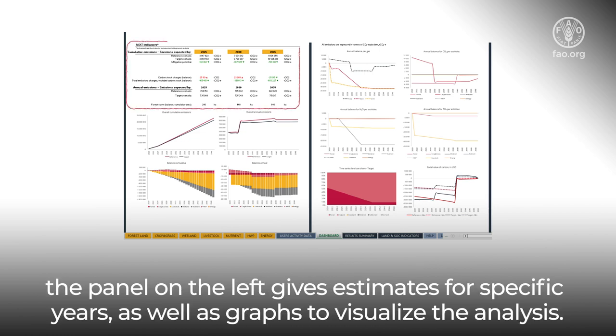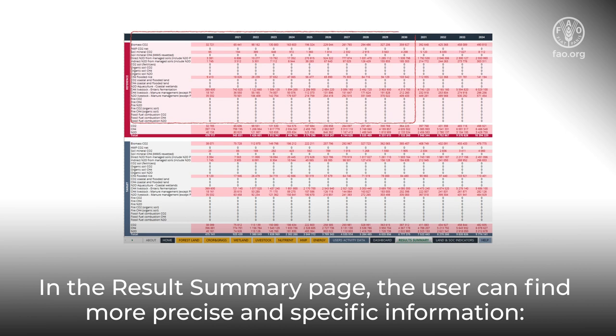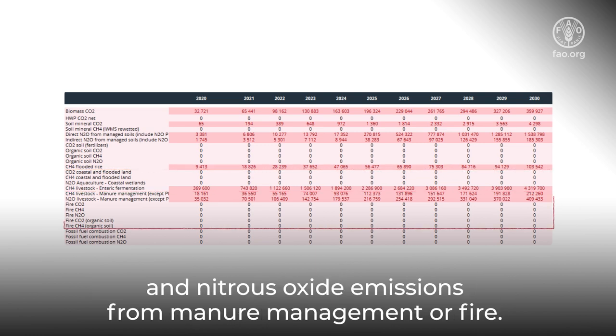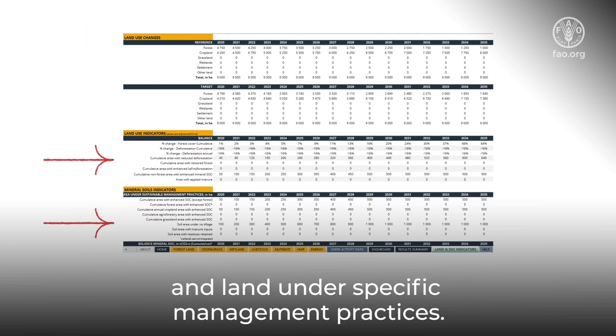The panel on the left gives estimates for specific years, as well as graphs to visualize the analysis. In the results summary page, the user can find more precise and specific information, such as methane emissions from flooded rice or enteric fermentation, and nitrous oxide emissions from manure management or fire. Finally, the land and soil organic carbon page allows the user to track land use change and land under specific management practices.